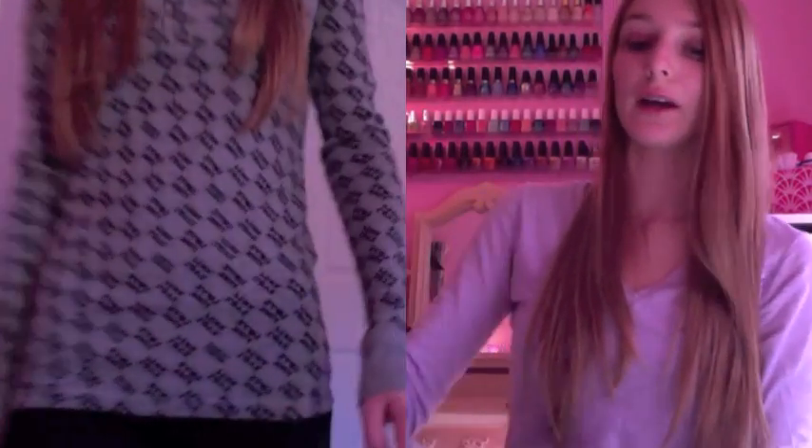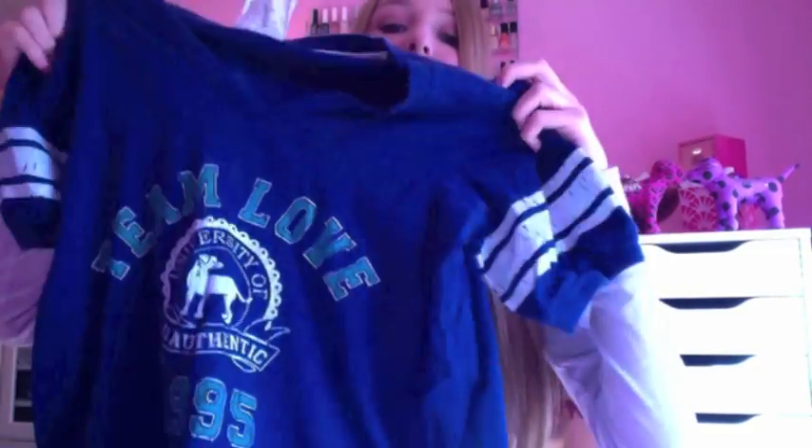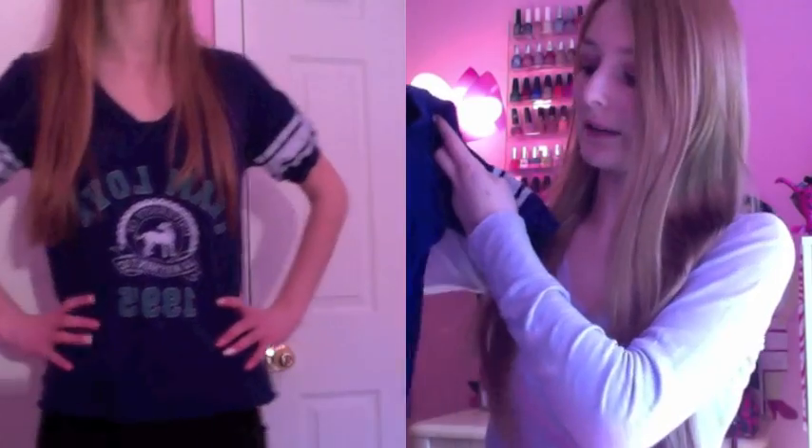Next I'm going on to the pajamas. This is a navy blue top with green writing that says Team Love 1995, with little white bands on the sleeve. I just think it's super cute and I love it — it's super comfortable.